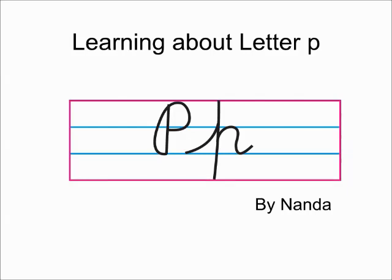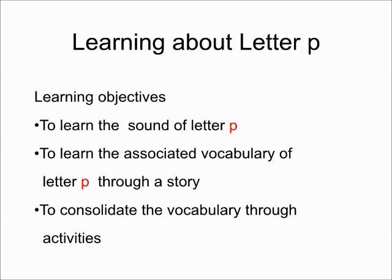Good morning KGB. Today we will learn about letter P. We will also learn the sound of letter P and the associated vocabulary of letter P through a story. And of course ma'am will give you some activities at the end.